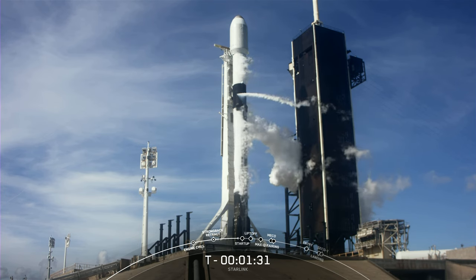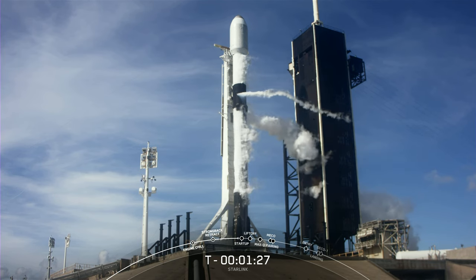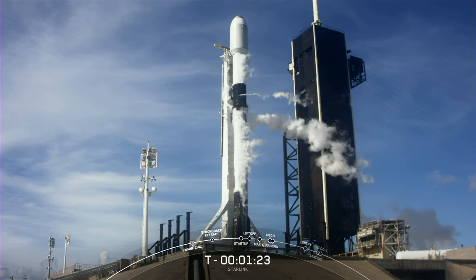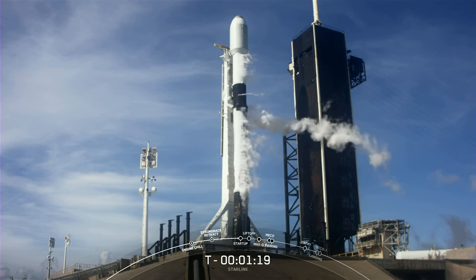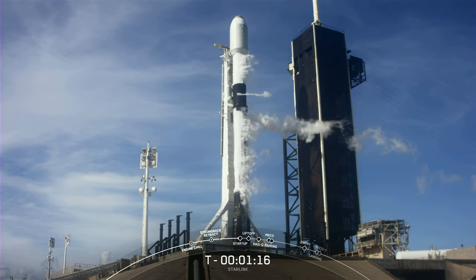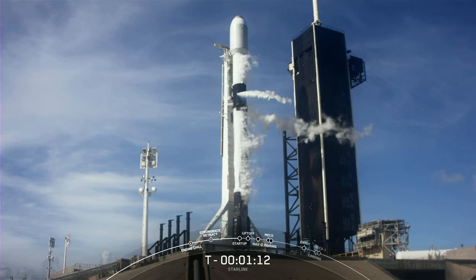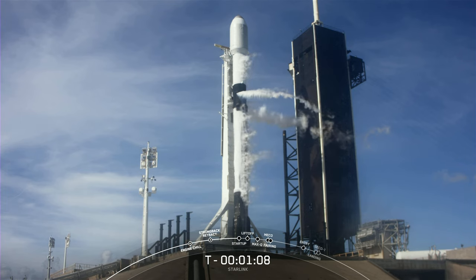And today marks the eighth flight for this particular booster, and we will be attempting to recover it again on our drone ship, which is positioned in the Atlantic off the coast of Florida. We will be attempting to land on a shortfall of gravitas today. And for those of you following along, you'll know that this is our 33rd mission of 2022 and our sixth mission of the month.